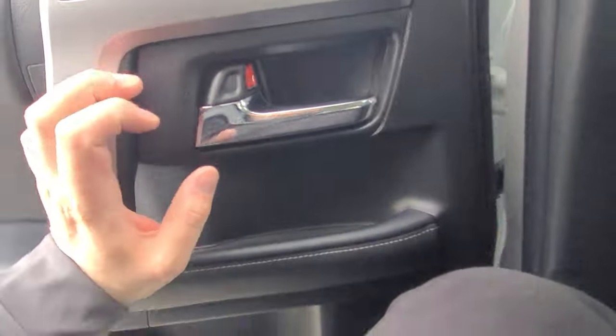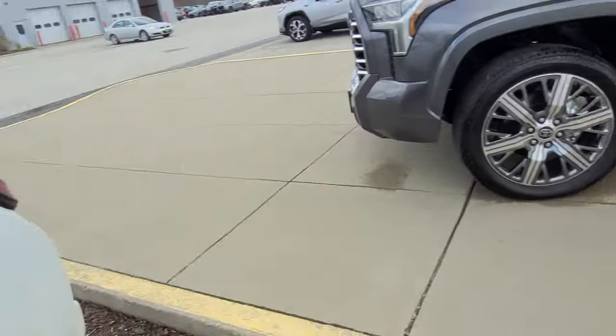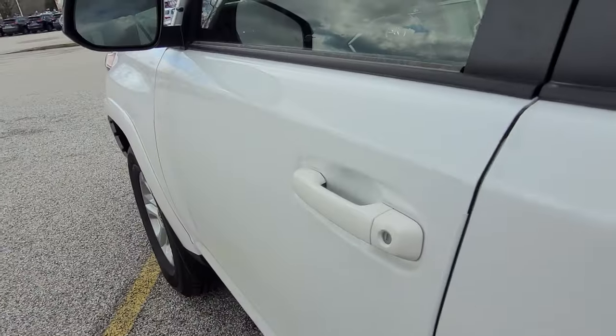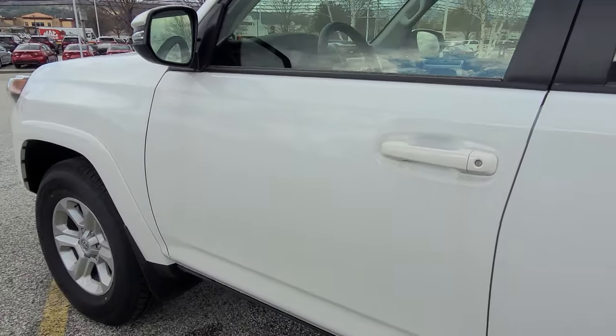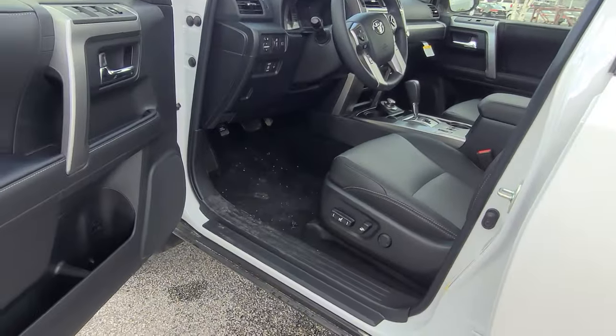Let's hop up to the front seat and go over some features. To lock and unlock the vehicle with the key in your pocket, you can press right here — and the door is locked. When you want to unlock it, just put your hand right there — and it's unlocked.